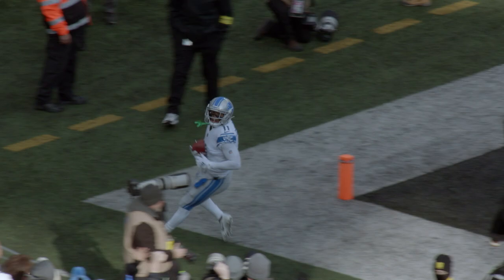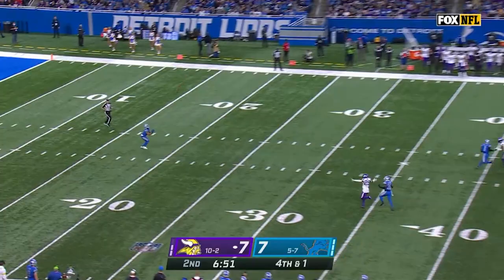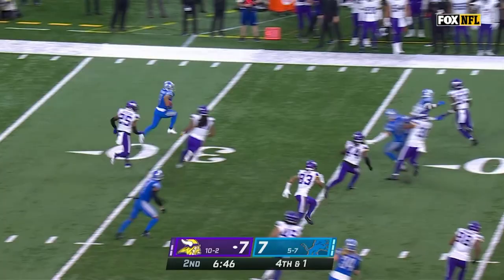Khalif Raymond backs up, takes it at the 18-yard line. First man misses, gets to the 20, 25, left at the 30. Here he is at 35, to the 40-yard line. Picks up a block to the 50, and into Vikings territory.